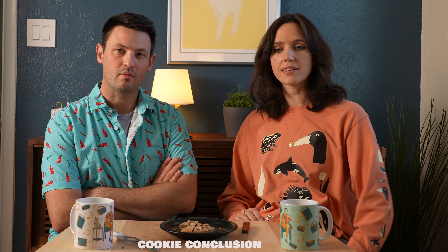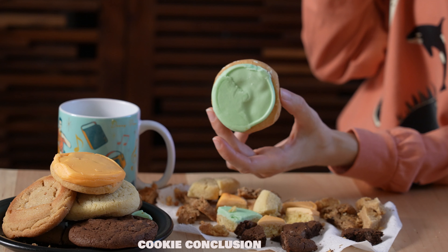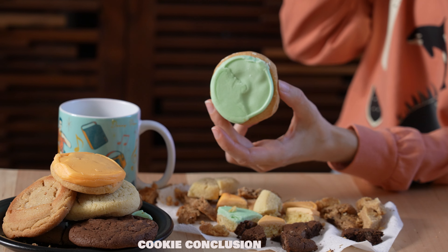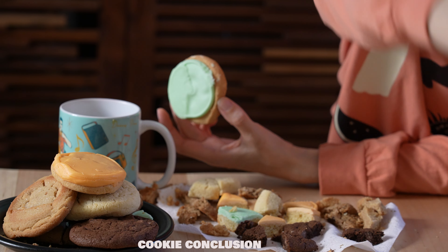Which one stood out to you as being the best? Oh, definitely the key lime cookie. I've never had a cookie like that, and it had a really strong key lime flavor. It tasted like key lime pie. The frosting was on point. Their frosting actually was probably the highlight.